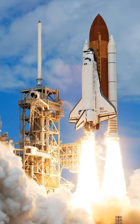Shuttle components included the orbiter vehicle with three clustered Rocketdyne RS-25 main engines, a pair of recoverable solid rocket boosters, and the expendable external tank containing liquid hydrogen and liquid oxygen. The space shuttle was launched vertically, like a conventional rocket, with the two SRBs operating in parallel with the orbiter's three main engines, which were fueled from the ET.